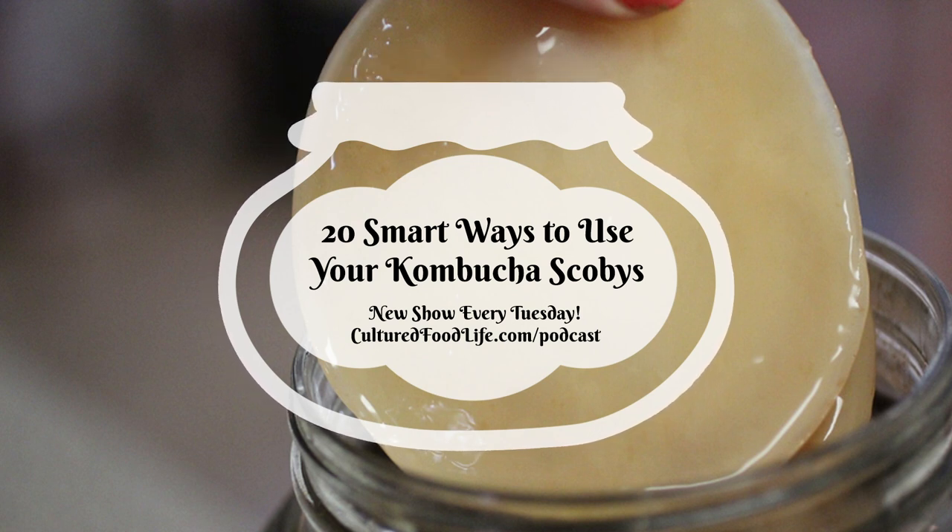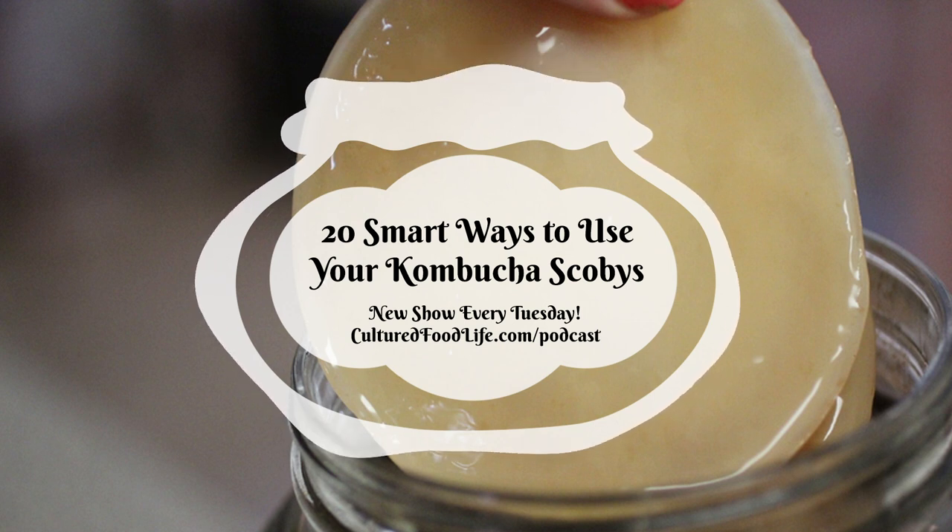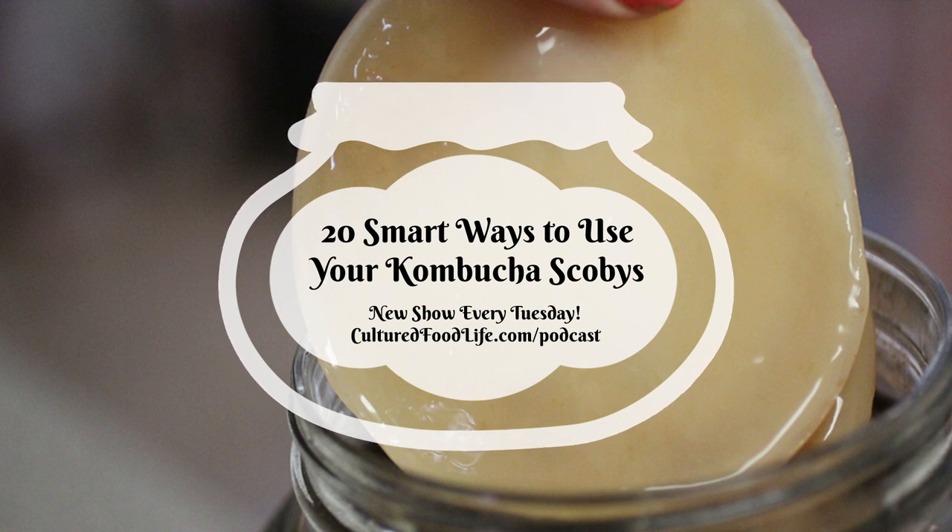Number three: scoby applesauce. My daughter Macy made homemade applesauce one day and added a SCOBY. It's tart, tangy, raw, and you can't tell you're getting a bunch of insoluble fiber — it just tastes like applesauce. Apples are huge prebiotics that feed your microbiome, so you're getting pro- and prebiotics to change your gut in a spectacular way. Check the link in the description below for the full recipe.